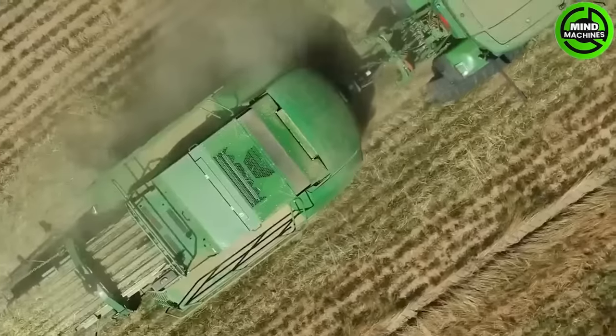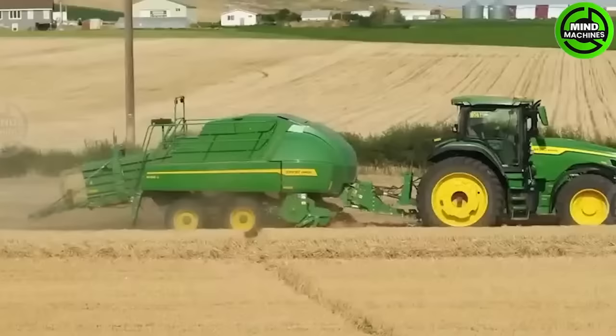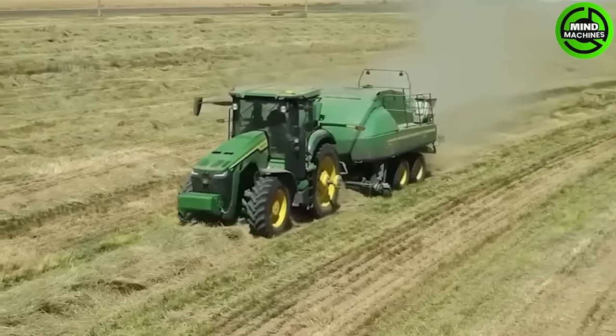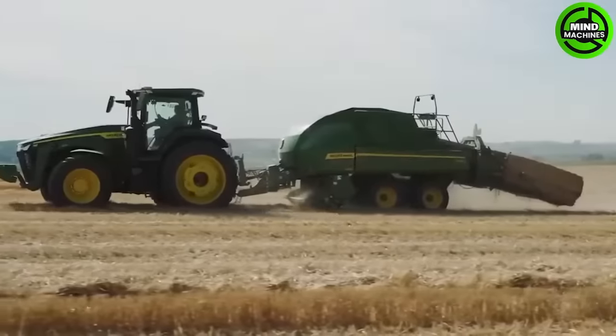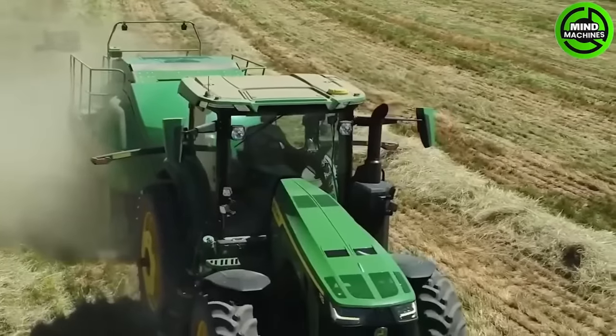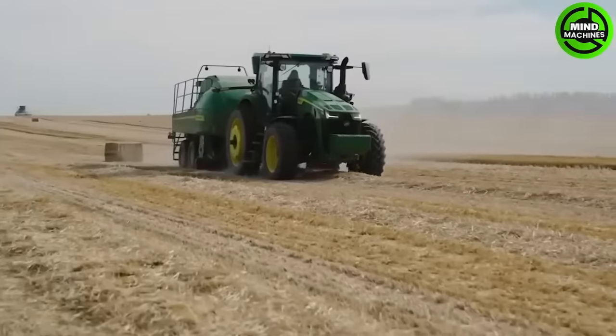Now let's take a look at the L3-4-1R from John Deere. This baling machine creates large, highly compressed square bales with an 18-inch longer bale chamber, additional cylinders on each side and reinforced side hoops. It generates bales that are 30% heavier.